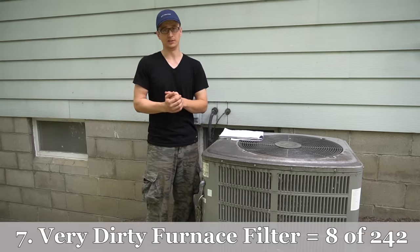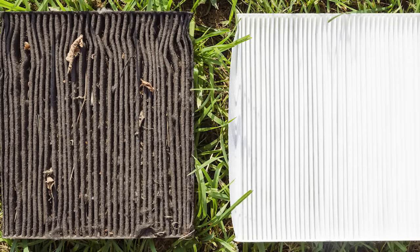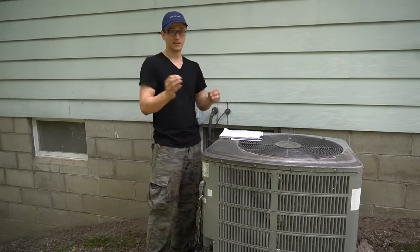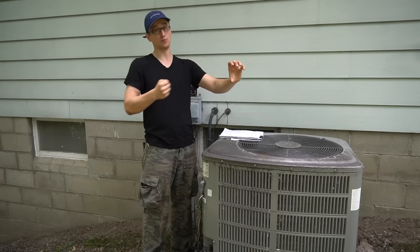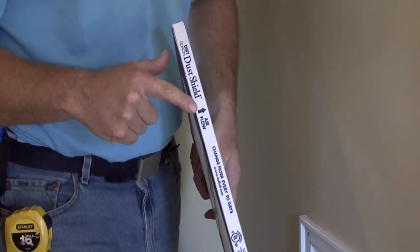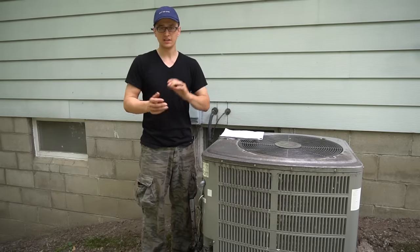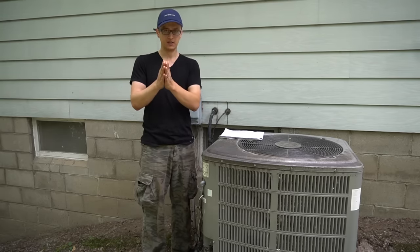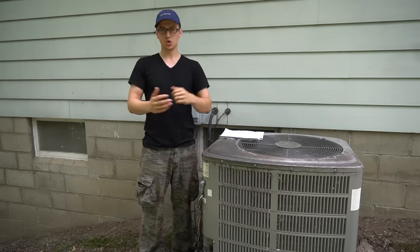Coming in in seventh place is a very dirty furnace filter. A filter is easy to forget about — some people forget for a year or two and when you pull it out it's black. When airflow is restricted that much, it's almost like the blower motor isn't even running, so the coil will freeze over. The worst I've seen, the filter was so plugged the blower motor sucked the whole filter in and it got wrapped around the shaft. Filters are directional — the arrow should point toward the furnace. Our recommendation is a medium-grade pleated filter; premium ones are too restrictive, and fiberglass ones let everything through.